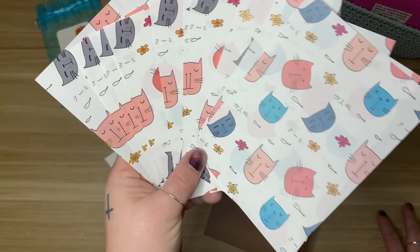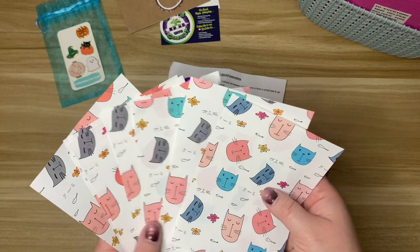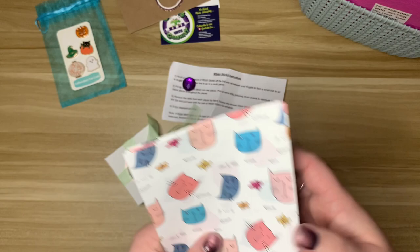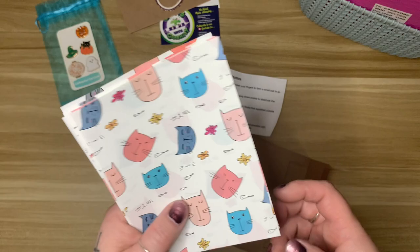Ever since I figured out how to use washi tape, I've pretty much stuck to that. But I do like having release papers available when I'm diamond painting a large section — I can just lay it down so I don't get my arm stuck in it. She has really adorable printed release papers. This one is called Kitty Cats, it's a set of 10 sheets measuring 5.25 inches by 4 inches.